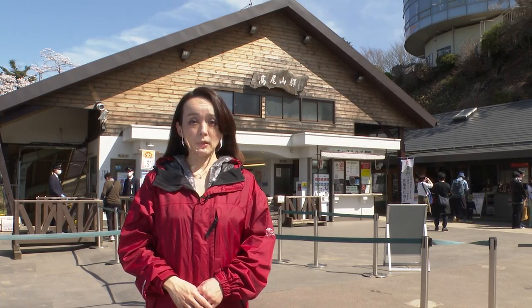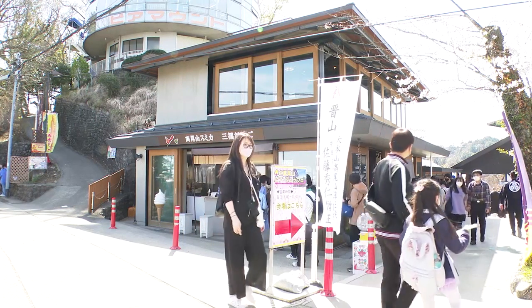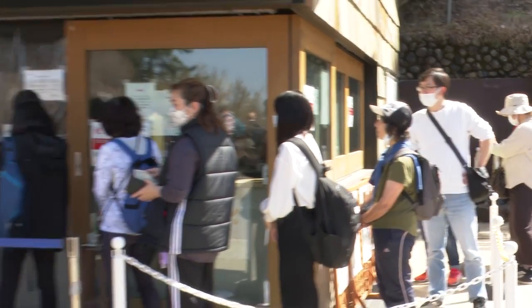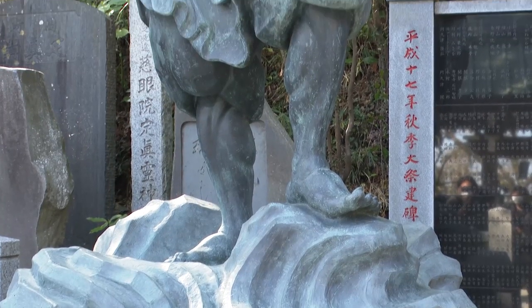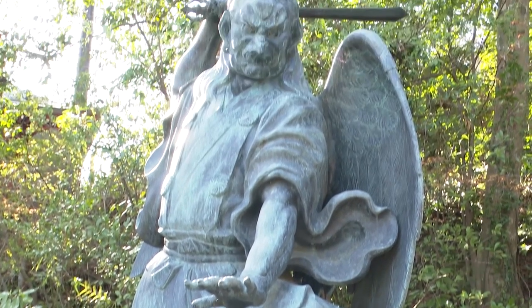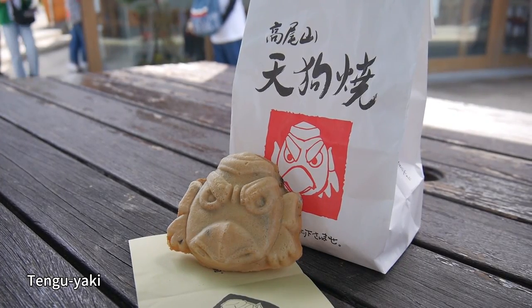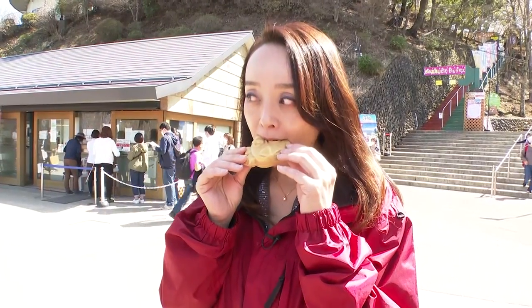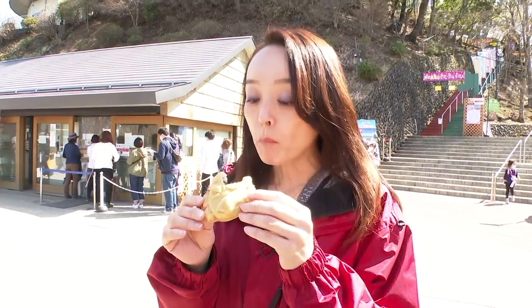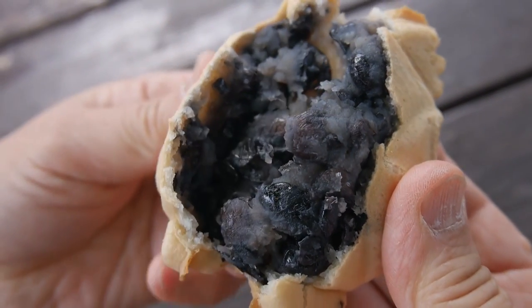The area around the cable car station has many shops where you can buy replenishments and souvenirs. I see a place selling something called Tengu Yaki over there. From long ago, there has been a belief in Tengu, a legendary creature protecting Yakuo-in Temple on Mount Takao. So how does this confectionary born from that legend taste? It has black beans inside — and it's sweet.